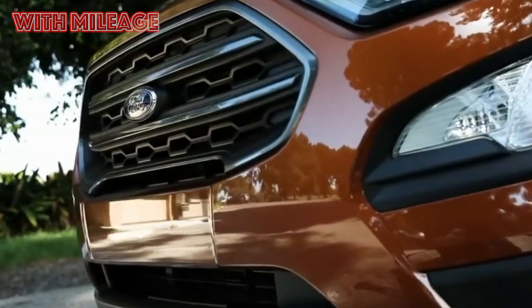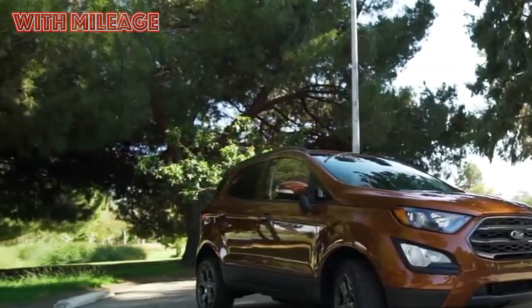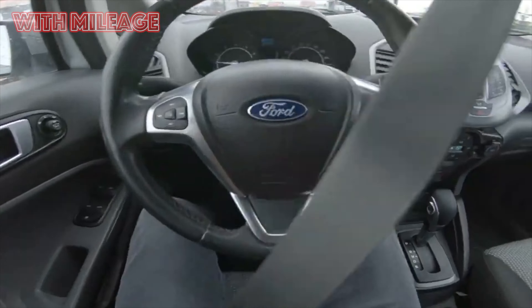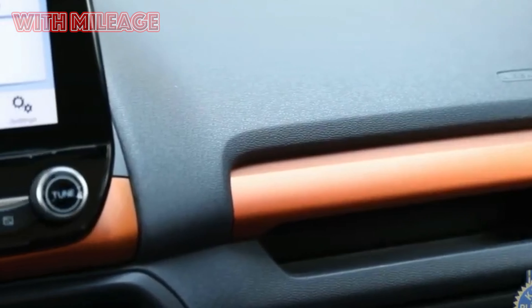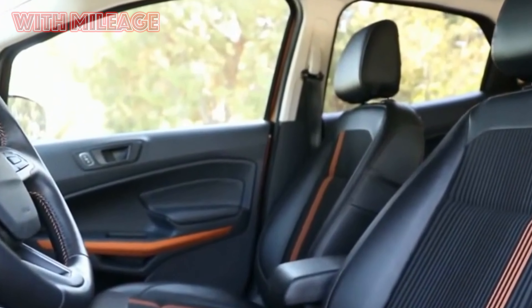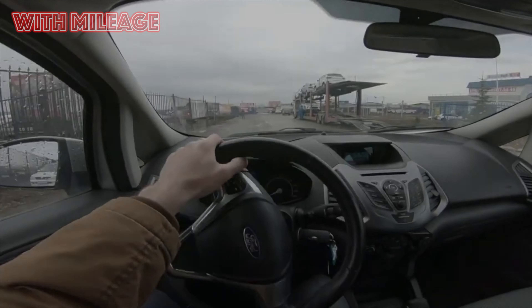The ladies are upset that there is no backlight in the visor mirror, and also that the steering wheel, although leather-covered and soft to the touch, is always icy cold. Steering wheel heating only appeared after the restyling. Many reviews also complain about the central armrest design — if you put your elbow on it, you can't reach the steering wheel; it interferes with driving and makes fastening the seat belt awkward.